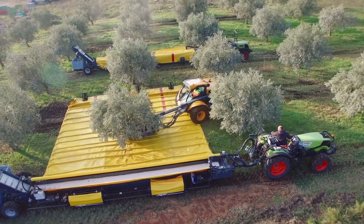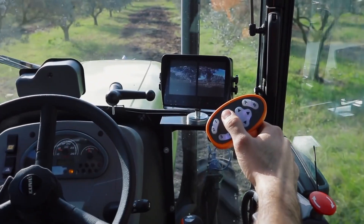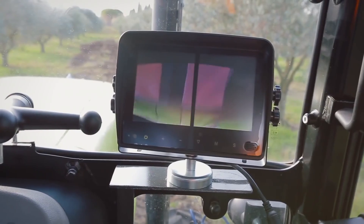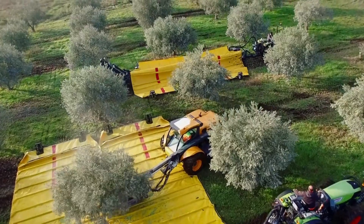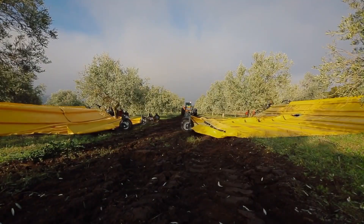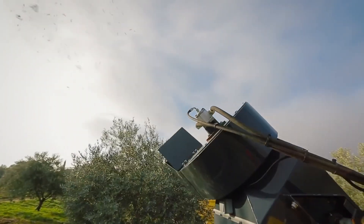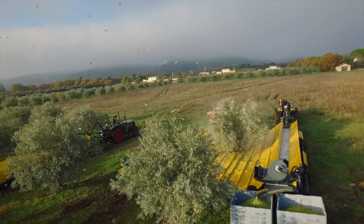Now here's the kicker, this whole operation can be run by just two people. That's right, two people can handle up to 300 kilograms of fruit in one go. It's like having a team of trained monkeys, but without the mess and the constant threat of banana-related violence. Of course, you'll need a tractor to pull this beast, and not just any old tractor, mind you.